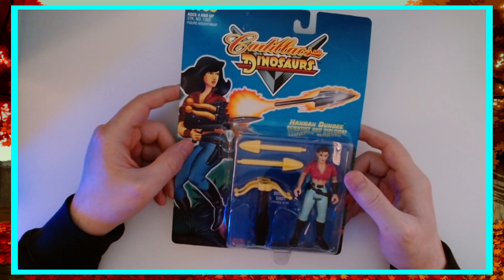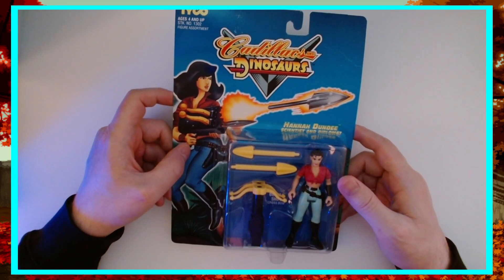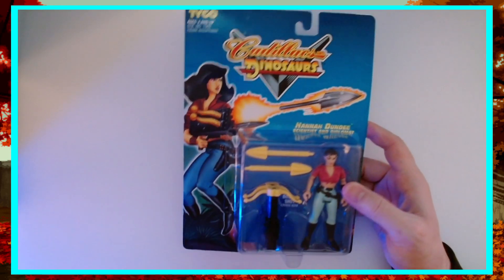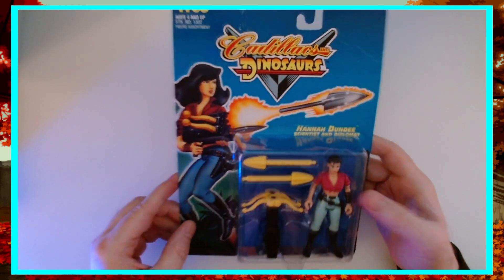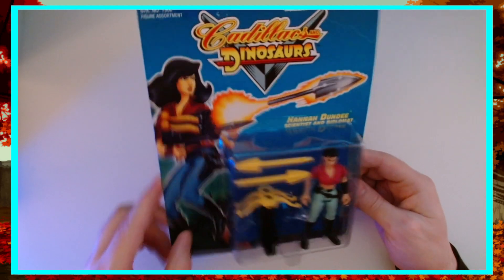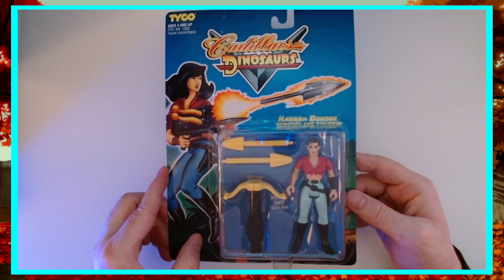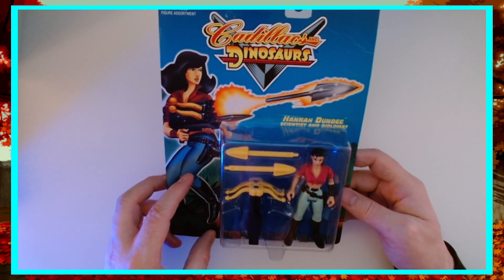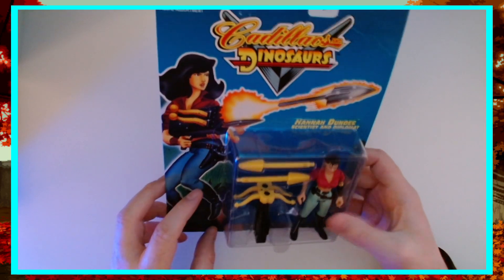We're hopping in here with one of my favorites in the comic and in the show, Hannah Dundee — scientist and diplomat — which she does very little of either of those professions in the comics. She's got her double shooting spring-loaded crossbow. Her hair is kind of all pulled back behind her; rarely does she have it in a ponytail in the source material, but they did that for the figure. It's still a solid, decent looking version of her.